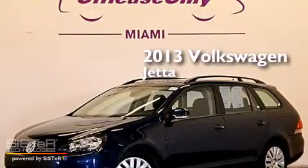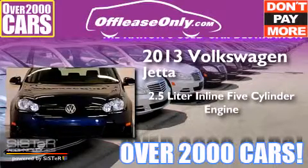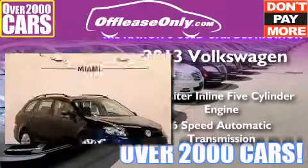This is a 2013 Volkswagen Jetta. It has a 2.5-liter, 5-cylinder engine and a 6-speed automatic transmission. Plus, having just come off lease, this vehicle is in like-new condition.